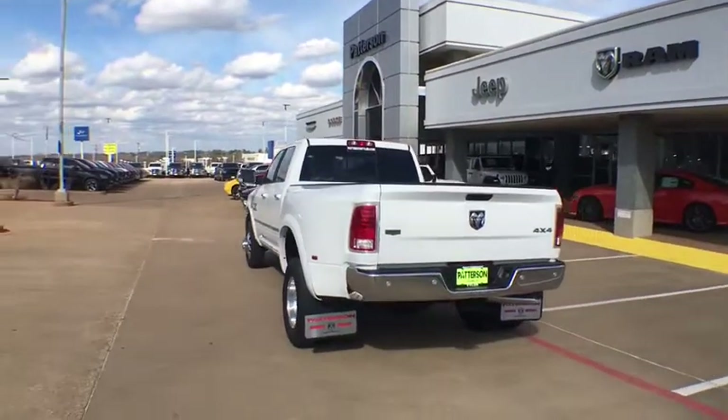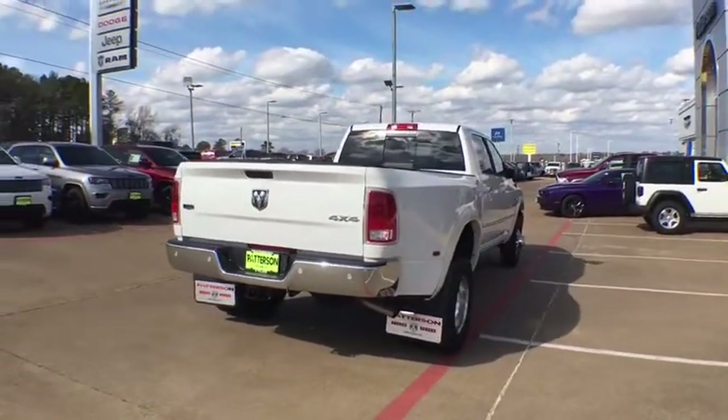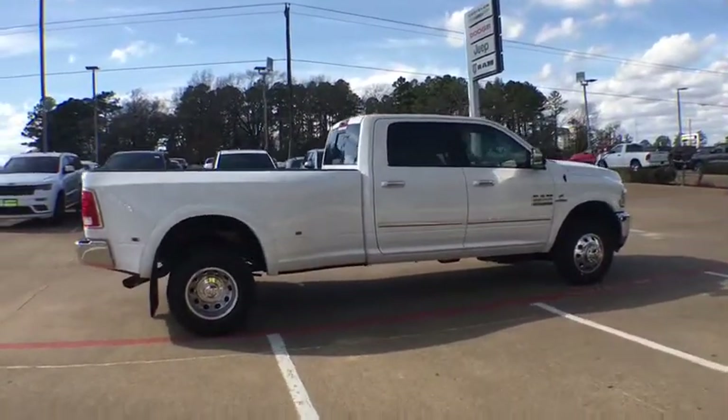Power passenger seat. Keyless entry. Backup camera. Four wheel drive. Leather wrapped steering wheel. Driver lumbar. Power steering. Adjustable steering wheel. Front floor mats. ABS four wheel.